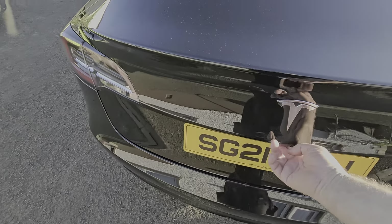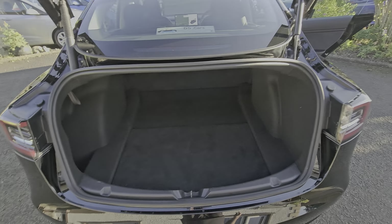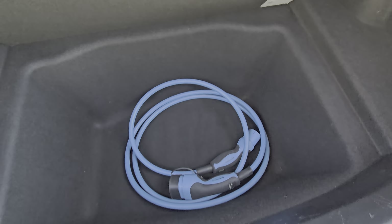Being the facelift model, we also have the power boot. It's a great-size boot and the back seats fold down. There's underfloor storage where you can store whatever you want, and there's a Type 2 charge cable in there.